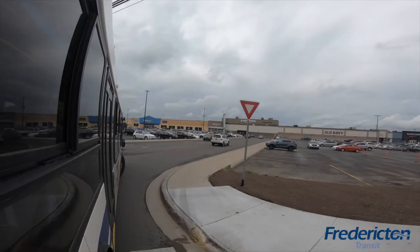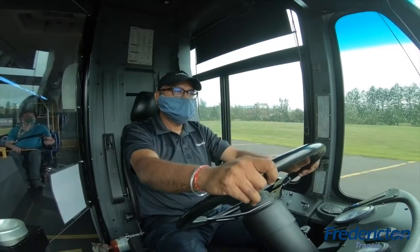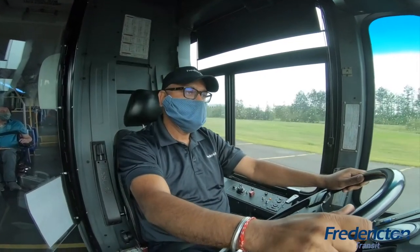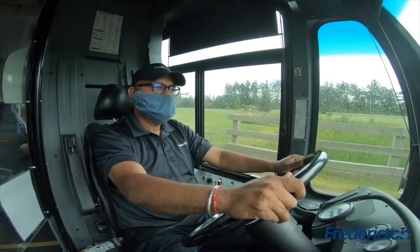When the bus is nearing your destination, be sure to press the button to notify the transit operator that the bus stop you want to get off at is approaching. This light informs the operator that the passenger in priority seating is ready to exit the bus.